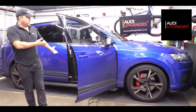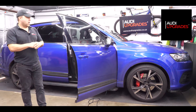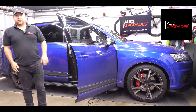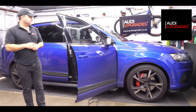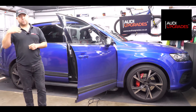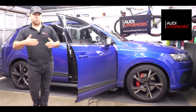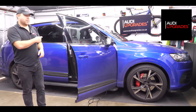If the software isn't at the right level, we update it first and then enable the S-style layout. So here is my own 2016 Q7. I'm going to take the camera, put it in the driver's seat pointing at the virtual cockpit, and on my laptop — just off camera — I'll run the process. It's quite simple: run a process on the laptop, clear a few fault codes, reboot the virtual cockpit, and that's basically it.